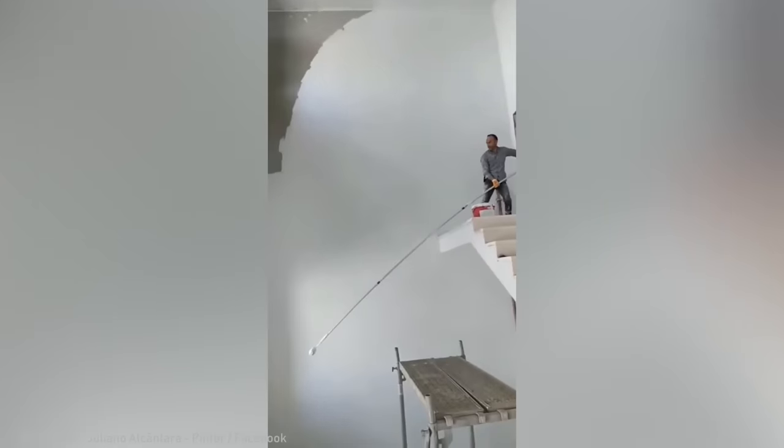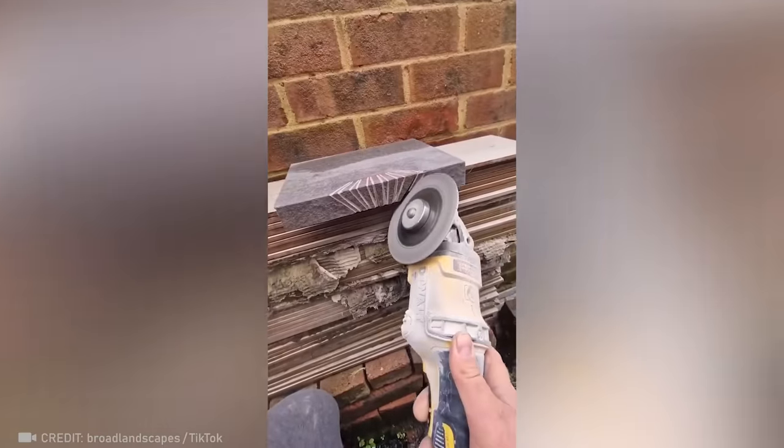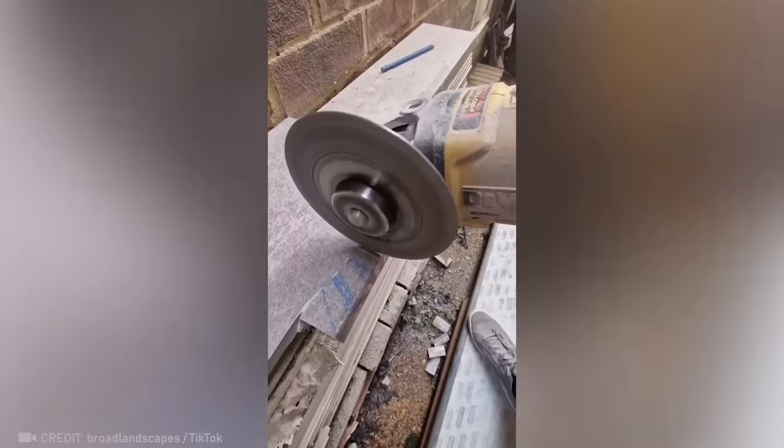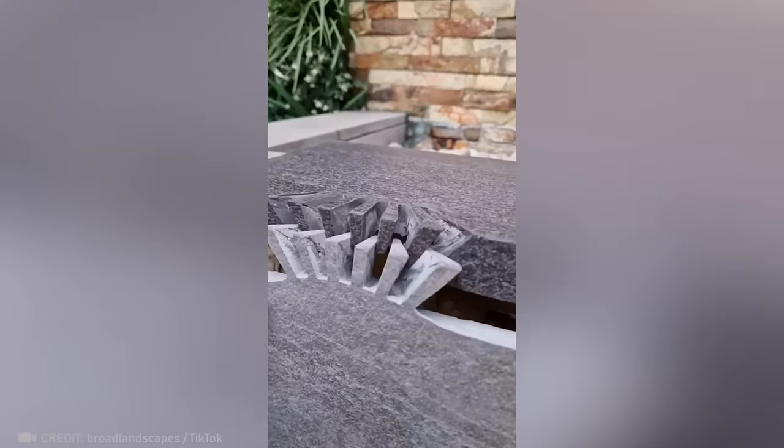The way this painter handles such high ceilings deserves an award. Before you is the God of Grinding! How else do you explain his ability to create the coolest puzzle ever?